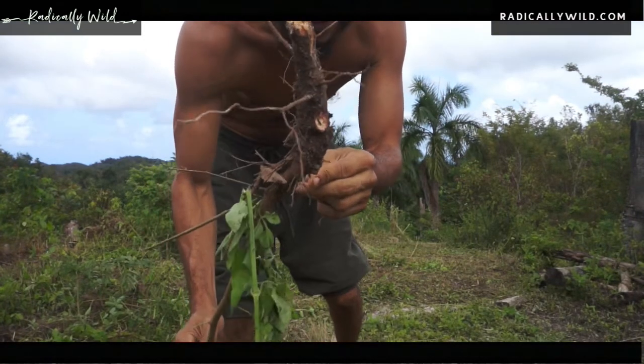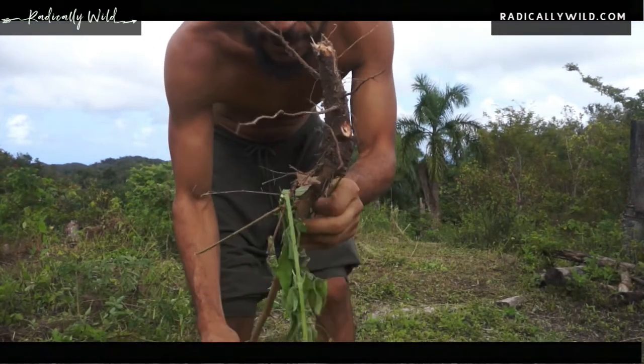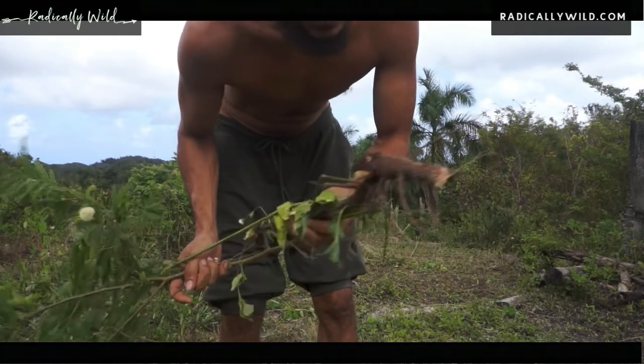We have very deep tap roots — every plant has a purpose, but sometimes they just got to go.